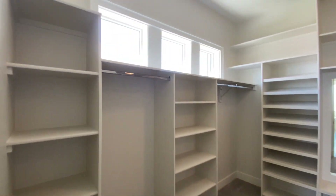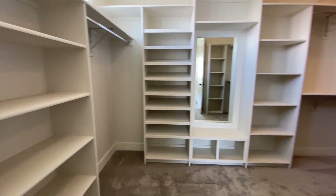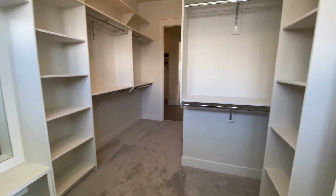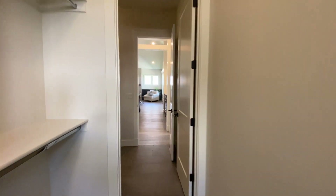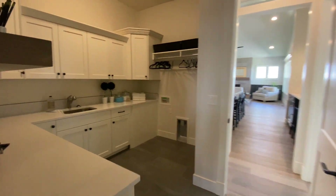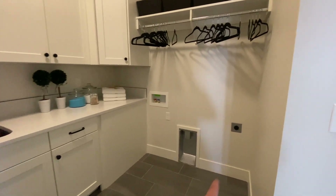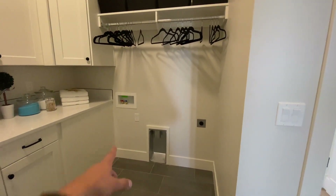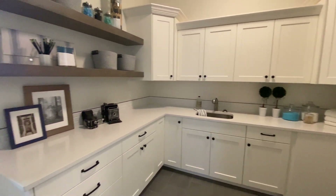You've got a very large master closet with plenty of space. That leads through to the laundry room, where you've got hookups for your dryer and washing machine, plenty of counter space, and a sink, which is always a nice touch.